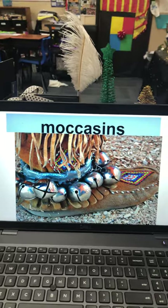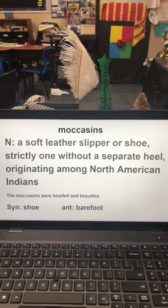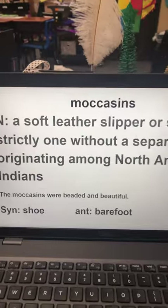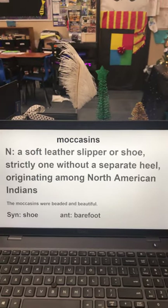Yesterday's word was moccasins. It is a noun, a soft leather slipper or shoe, strictly one without a separate heel, originating among North American Indians. My sentence is: the moccasins were beaded and beautiful. My synonym is shoe. My antonym is barefoot. That is from yesterday.